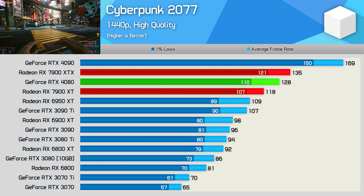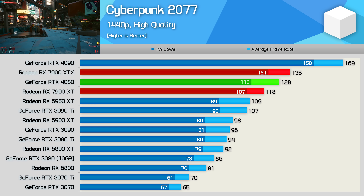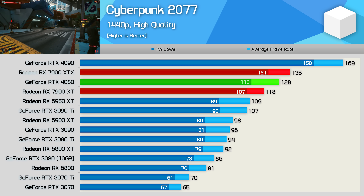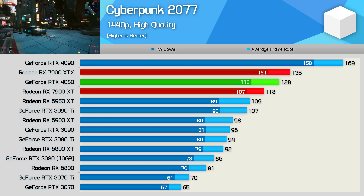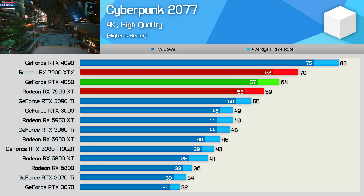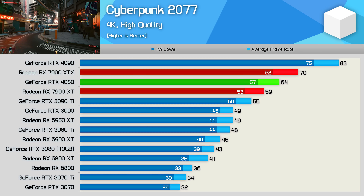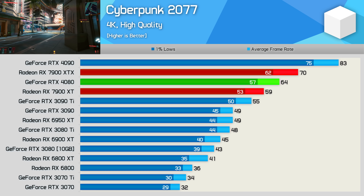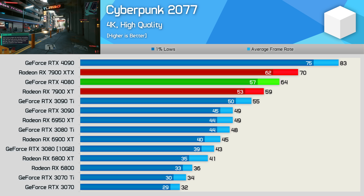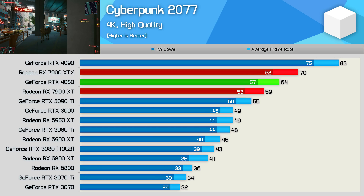The Cyberpunk 2077 results are far more impressive, as for this testing we don't have RTX enabled — we're only using the high quality preset. As a result, the 7900 XT was good for 118 FPS on average, making it just 13% slower than the XTX and a mere 8% slower than the RTX 4080. Then at 4K, we're looking at roughly 60 FPS on average without the aid of upscaling — pretty good. The 7900 XT was 16% slower than the XTX version though, so given it's only 10% cheaper, that's not great. Compared to the old 6900 XT, we are looking at a 31% performance uplift.